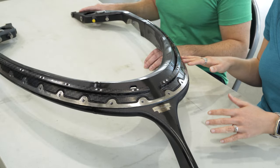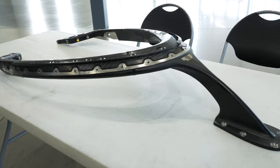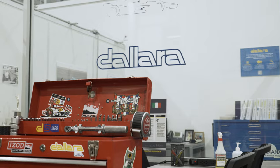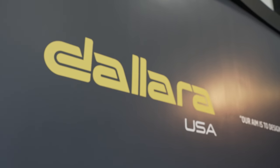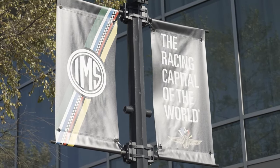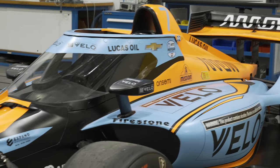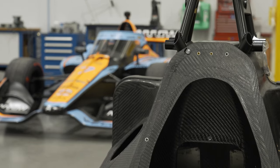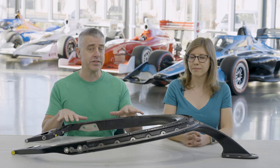This 3D-printed top frame is a safety component used in these cars. But first, we're coming to you from the Dallara IndyCar factory. Dallara is an Italian engineering and manufacturing company, headquartered in Italy, but with a second location here near Indianapolis — actually in Speedway, Indiana, about a mile from the Indianapolis Motor Speedway. Dallara builds and assembles race cars for the IndyCar series. Some components are installed by individual race teams, but we're going to talk about a part that is a standard component of every single car in the series.